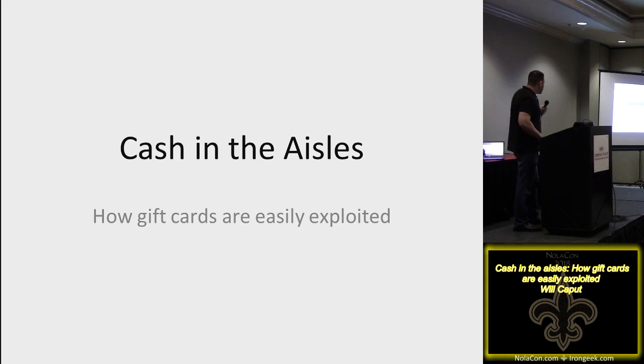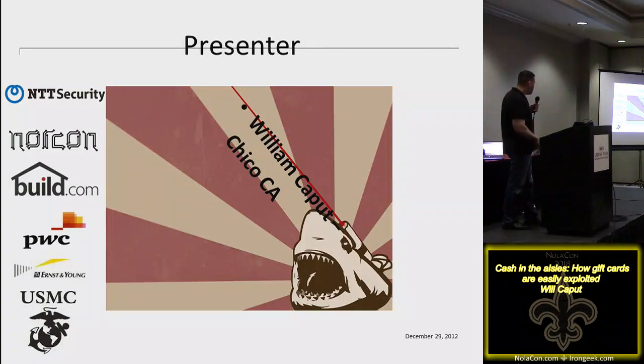This talk is called 'Cash in the Aisles' and it's about gift card hacking — three years of research. I went into a store, saw some gift cards on display, and went down the rabbit hole of exploiting every gift card out there. Wired magazine picked this up and did a story. I started my IT career in the Marines, worked for Ernst & Young, PwC, Build.com, and I'm one of the founders of NORCON security conference in Northern California, doing security consulting for NTT Security.